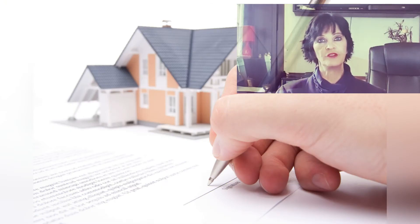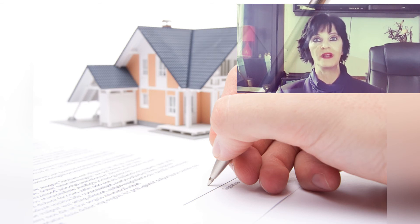The guarantees referred to in an offer to purchase mean that the purchaser furnishes the seller with a promise from a bank that the price will be paid in full once the property is registered in the name of the purchaser. The purchaser will then pay off his mortgage bond to the bank.